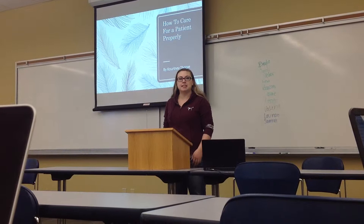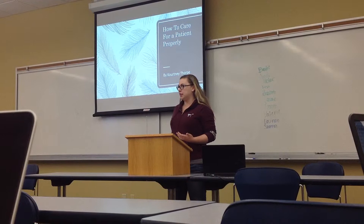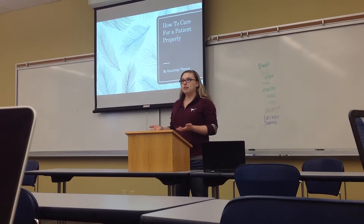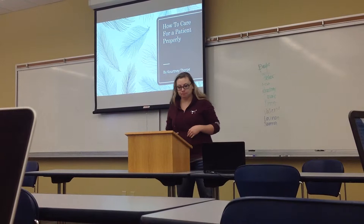I'm Courtney Thorpe, and this presentation is something I would want to give to a new hire at my nursing facility. Coming straight out of CNA schooling doesn't give you all the tools for real life situations. So in order to make patients happy, I formulated this plan.